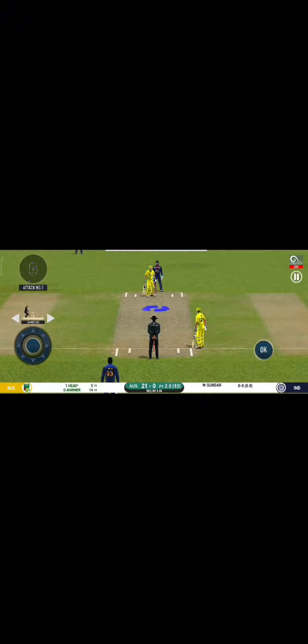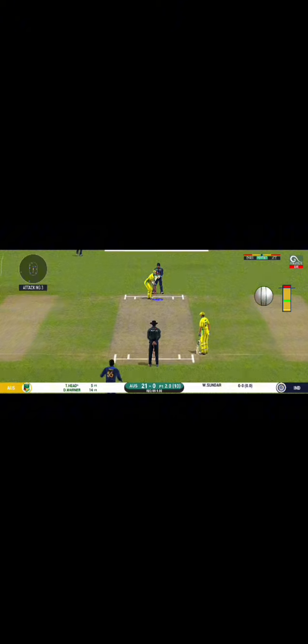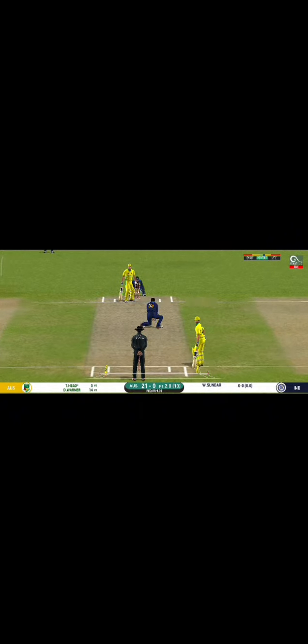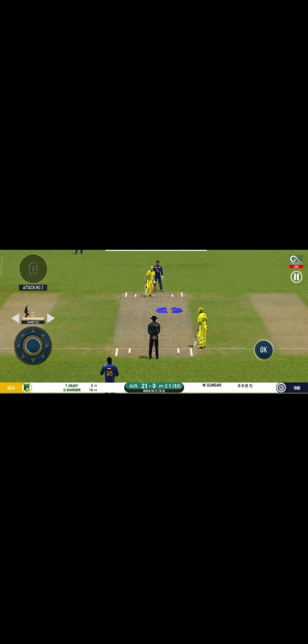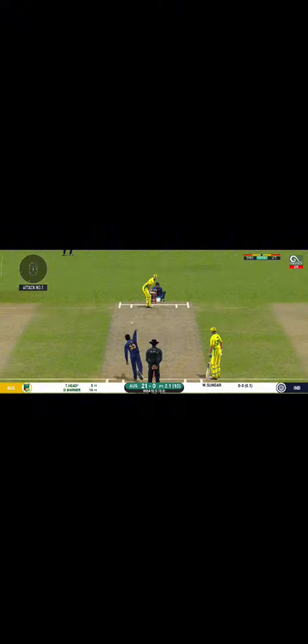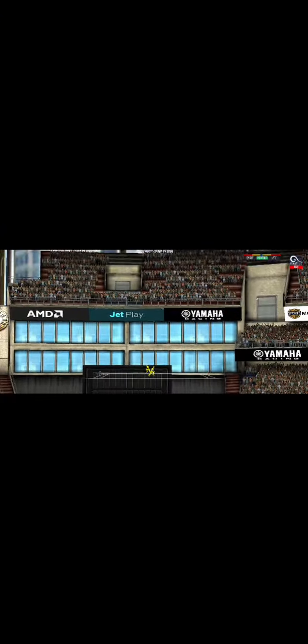Spinner into the action from the other end. The bowler will have to be extra careful of the line he bowls to this field. There is a fielder at extra cover. Oh, that's huge — it's disappeared way into the stands.